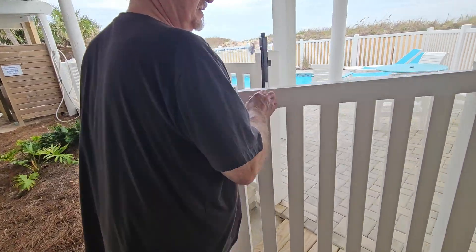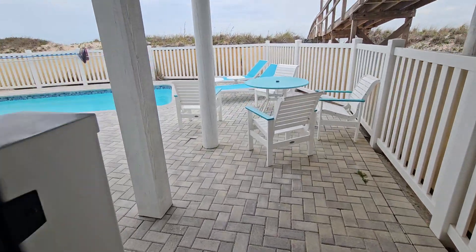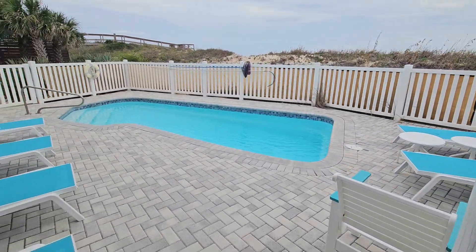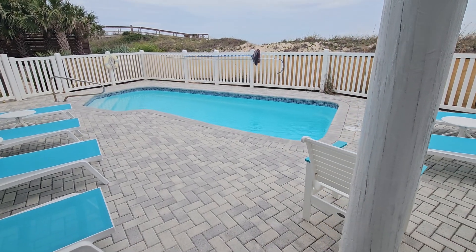That is the entrance to the pool — well, one of the entries. Here is our pool. It's a saltwater pool. Yeah, we went in there last night. It's got a light in there that lights it up at night.